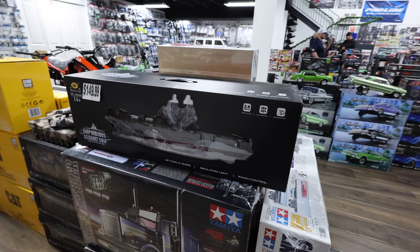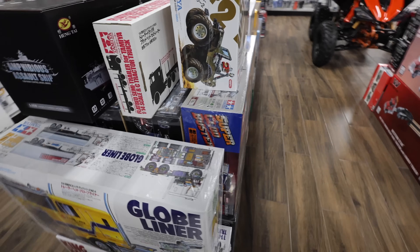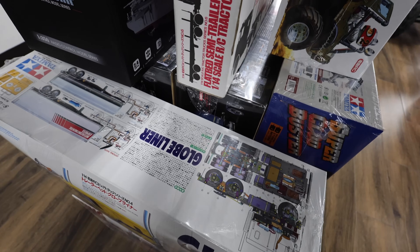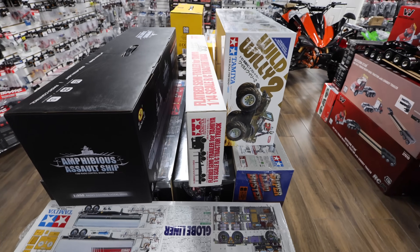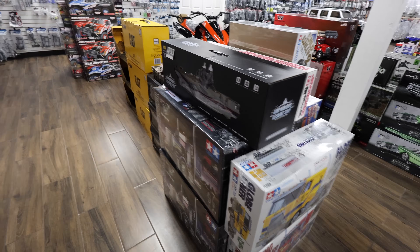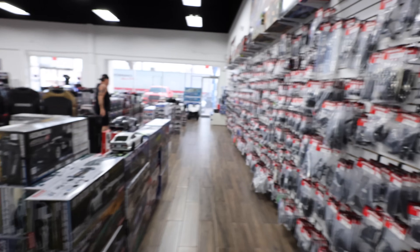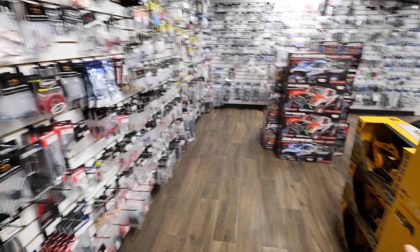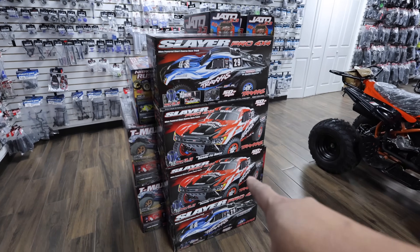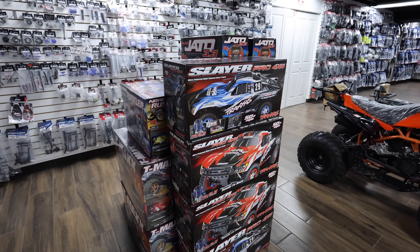Seriously guys, look at this - the assault ship! Okay, relax Mark, I'm going around the other side. Here's the Tamiya Super Cloud Buster, Wild Willie 2. Look at the flatbed trailer - this is insane, most people don't stock these things and they have them here. We've got some excavators, bulldozers, stuff like that. Then we have some Traxxas nitro cars - look, the Slayer Pro. I don't know how long it's been since I've actually seen the box.